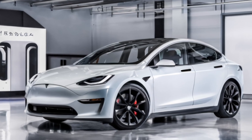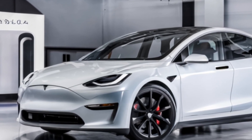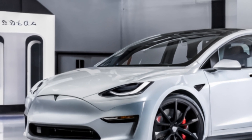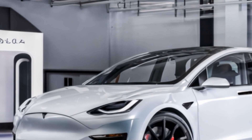Tesla continues to lead in electric efficiency with the Model M. Enhanced battery technology allows for an impressive range, while regenerative braking systems improve overall energy conservation. The vehicle also incorporates lightweight materials to boost performance without compromising durability.